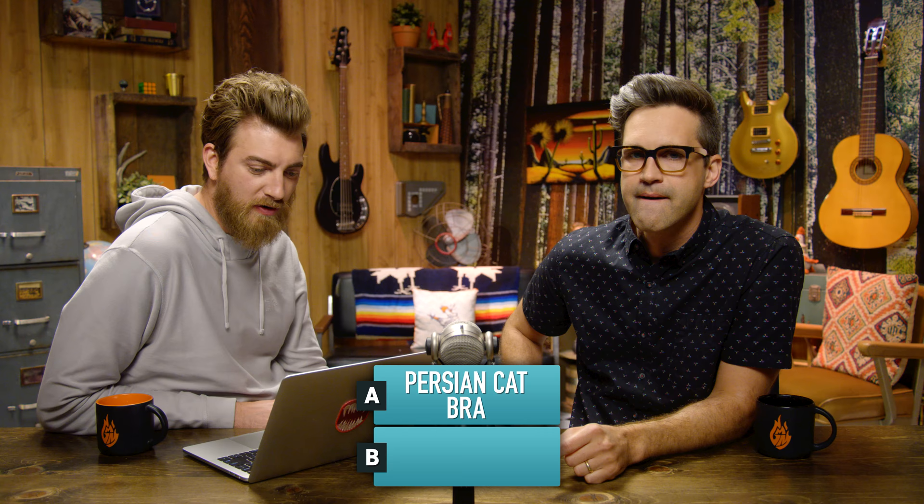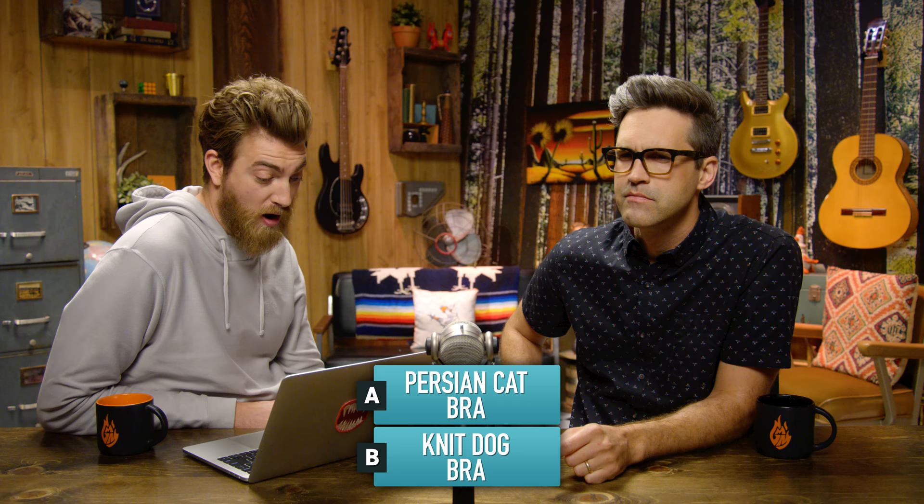Which one of these is real? The Persian cat bra featuring densely and incredibly warm cat fur with a silky satin lining for those cold winter nights. Or the knit dog bra, made specially for those dogs that need that extra support.